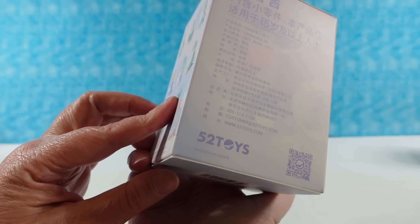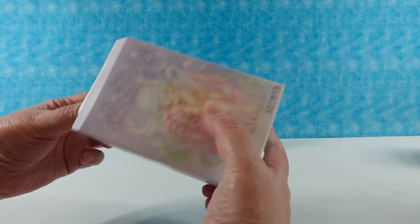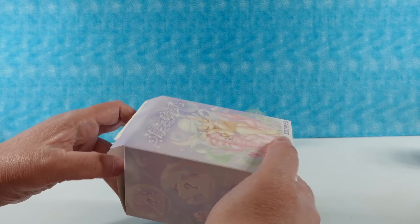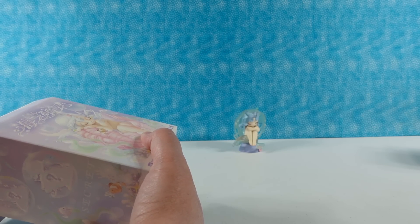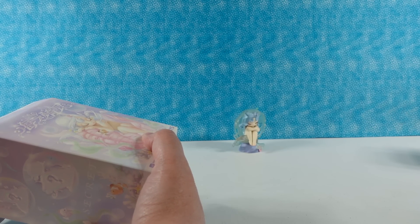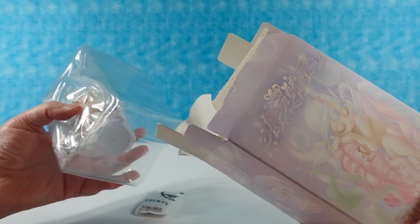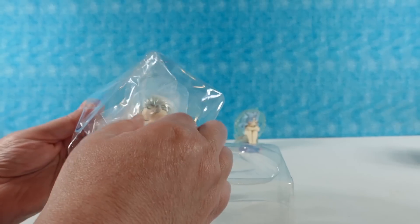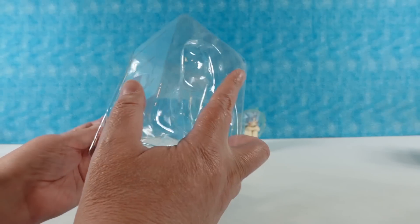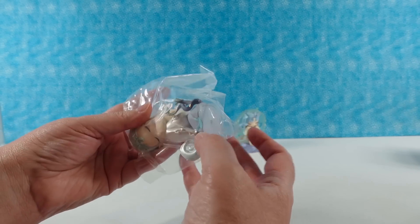I was trying to use Google Lens to do their names but I wasn't having any luck. That looks like Lin. Look at this one — I like the packaging they come in to protect them. That one's pretty, it's like a seahorse. Was she a seahorse? She's a mermaid. Seahorse mermaid? Merhorse. Well, they are all fairies — sea elves.